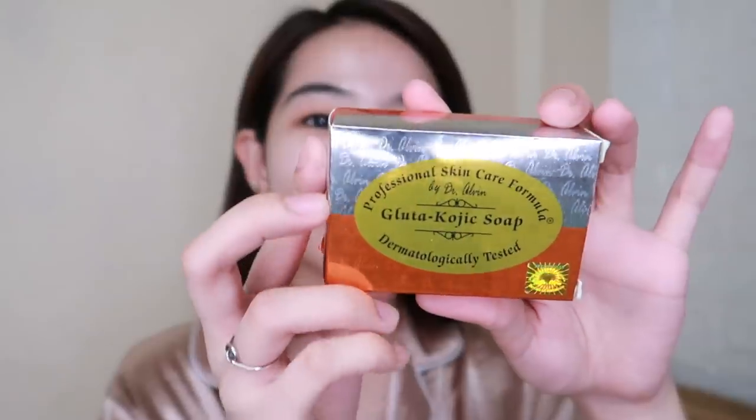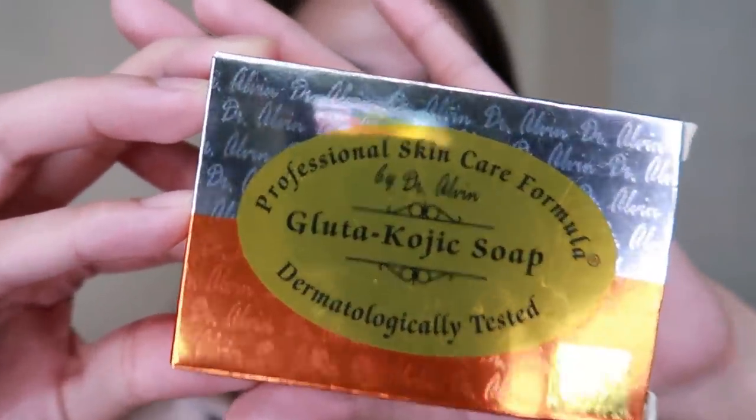After the scrubs, we move on to cleansing. As regular viewers know, this is my holy grail — Dr. Alvin Gluta Kojic Soap. Since high school, this is what I've been using. I've tried many others but I always come back to this. It really helped lighten my skin. By the way, I sell this on my IG shop. When I use Dr. Alvin, I first apply the soap directly to my face, then I lather it in my hands and massage it onto my face.